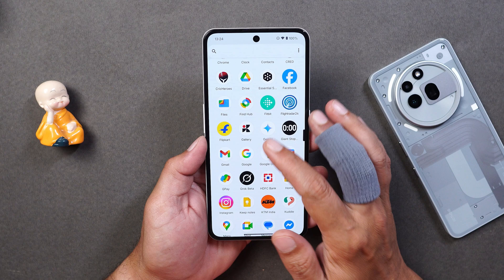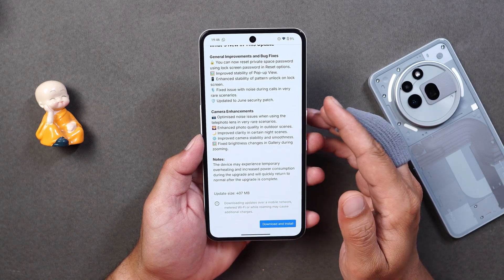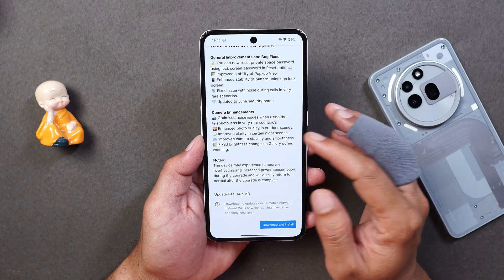As per the changelogs, they have mentioned a few improvements in the camera segment, but I personally did not notice much improvement. I'll show you the camera samples before and after so you guys can judge for yourself.